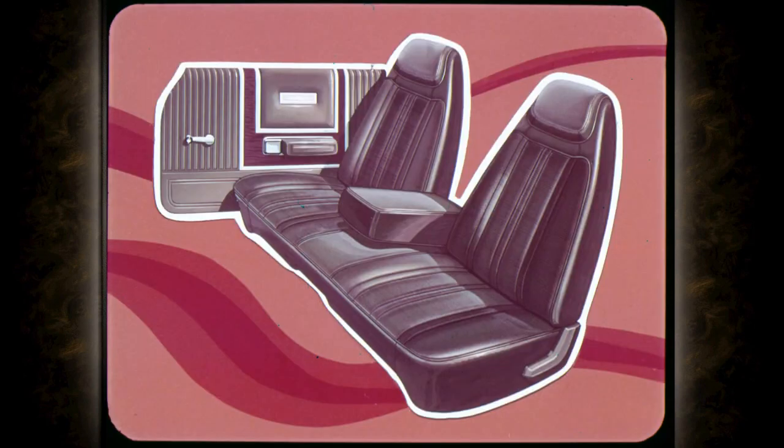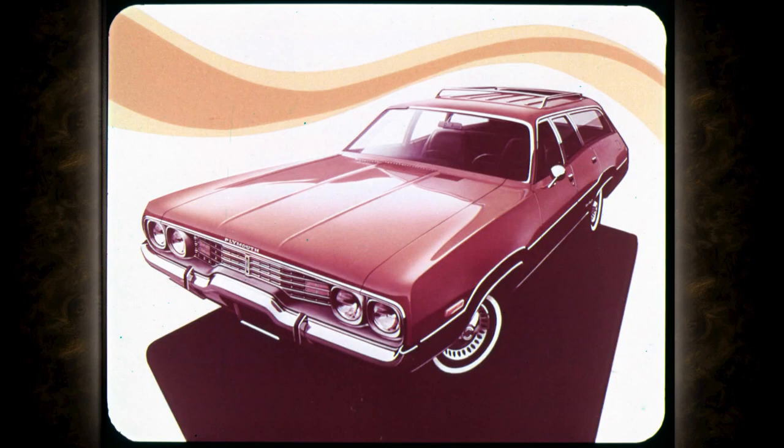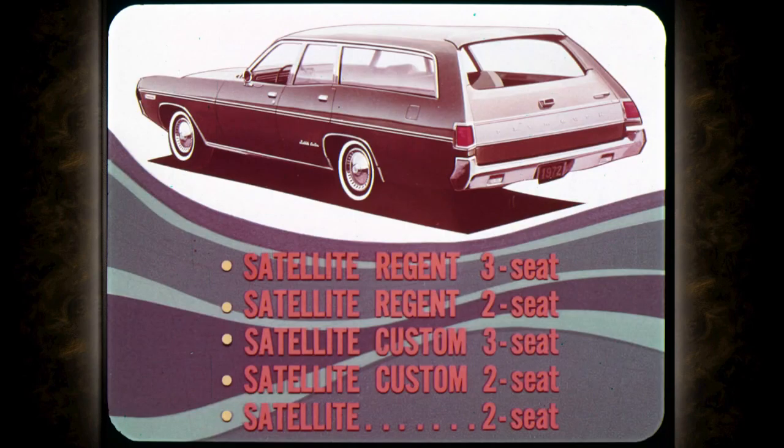Here's the new Brougham package for Satellite Custom: elegant cloth and vinyl split-back bench with center armrest, also optional on Sebring Plus. The new Satellite Regent station wagon is one of five models for 1972. Satellite Regent comes in two- and three-seat models; Satellite Custom in two- and three-seat models; and Satellite as a two-seater — five ways to satisfy your wagon needs in the intermediate class.